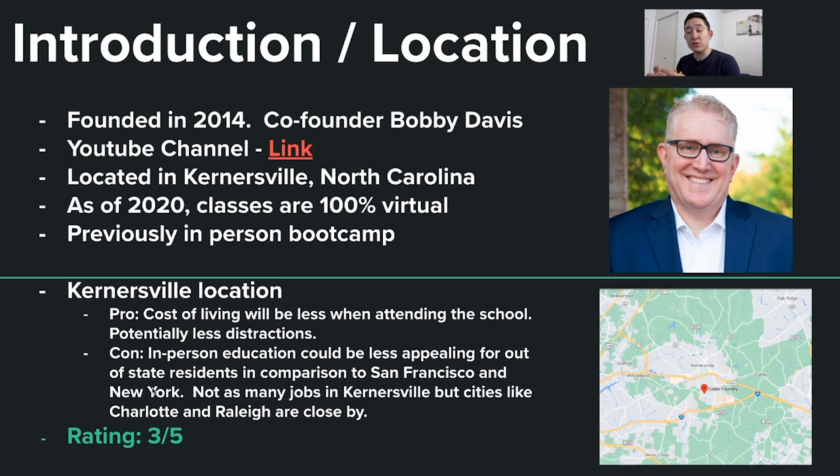There are definitely jobs that exist in the North Carolina space. For my rating, I give it a three out of five. It really depends on what kind of job you're looking for, and in terms of breadth and availability, there are probably more jobs in the Bay Area or New York City.